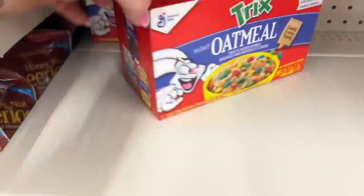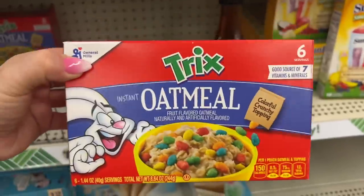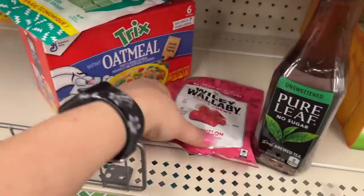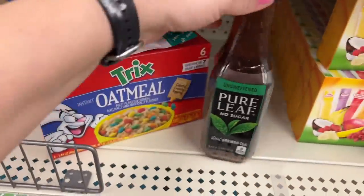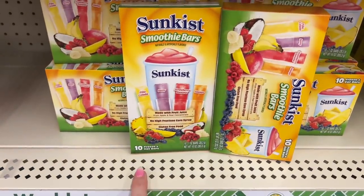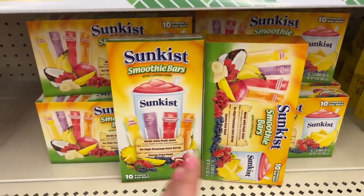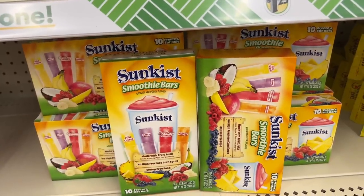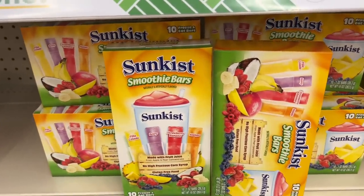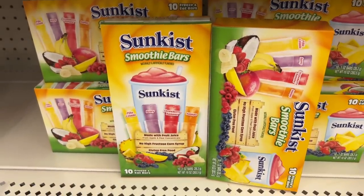Look at this Quaker oatmeal — six servings! Ethan got so upset I didn't grab him one last time, so I'm picking this up. I also like the unsweetened Pure Leaf. And look at these — they look new: sun-kissed smoothie bars made with real fruit juice. They have piña colada, berry strawberry, and mango. I saw something on TikTok where people used the Dollar Tree watermelon cups with these to make a smoothie.